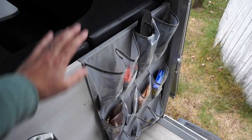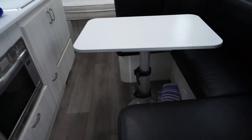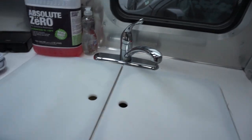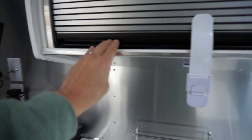Another upgrade we made was putting a water filter on our tap — that helps get rid of the chlorine smell we're not used to. All the cabinet storage is great. We put a latch on it because it opened up one day when it wasn't latched all the way.